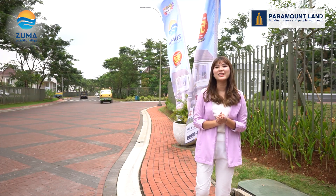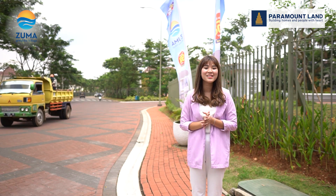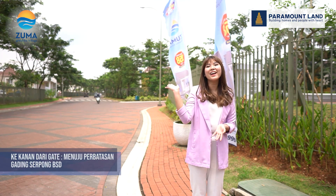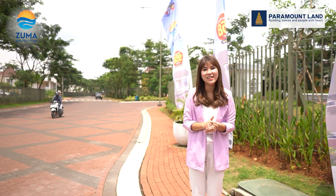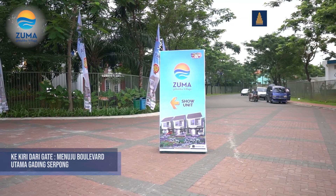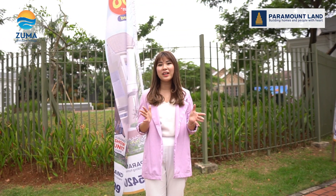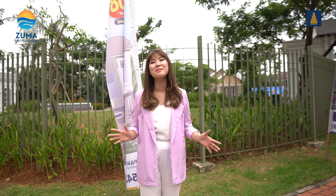Zuma at Malibu Village berlokasi di kawasan yang sangat strategis di Gading Serpong, dimana aksesnya sangat mudah sekali. Dari kanan gate Anda sudah bisa mengakses kawasan BSD, dan dari kiri gate Anda bisa mengakses langsung Bulevar Raya Gading Serpong. Di sekitar klaster juga terdapat klaster-klaster yang sudah jadi dan padat dihuni seperti Latiko Village, Samara Village, Amarillo Village, Karelia Village, dan masih banyak lagi.